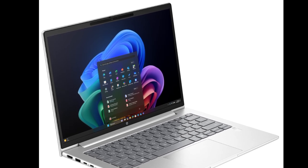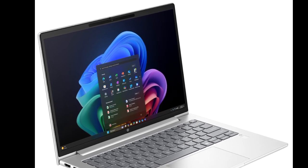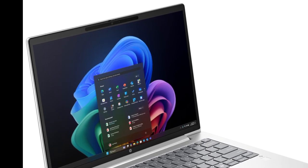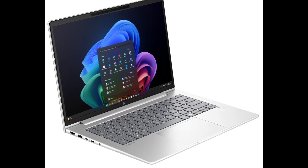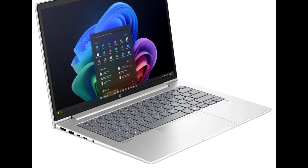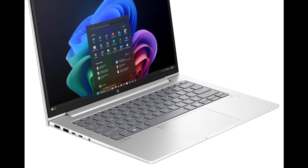Buyers can configure the ProBook 4G1 Q with up to 32GB LPDDR5X RAM and up to a 1TB NVMe SSD. According to HP, the 45 TOPS NPU can help with demanding business operations, including analyzing documents and managing settings.